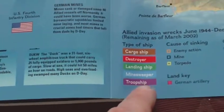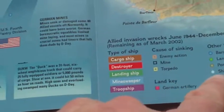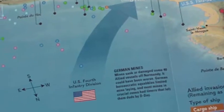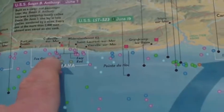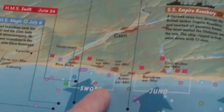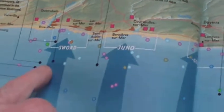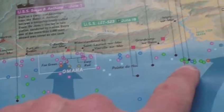They're all colour-coded for cargo ship, destroyers, landing ships, minesweeper, troop ship, barge, landing craft, pontoon, and tank. So off the D-Day beaches there are only four tanks in the sea: one off Sword Beach, one off Omaha Beach, and two just to the left of Utah Beach.